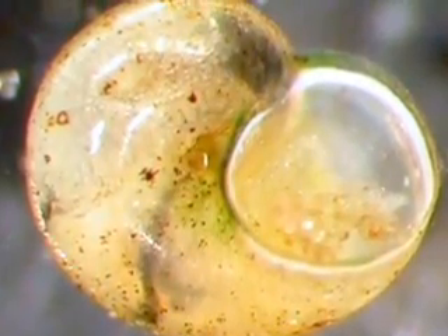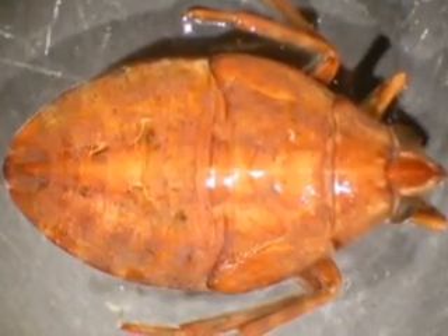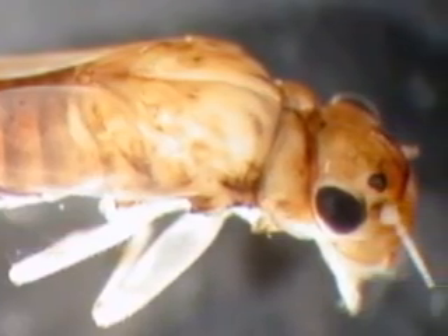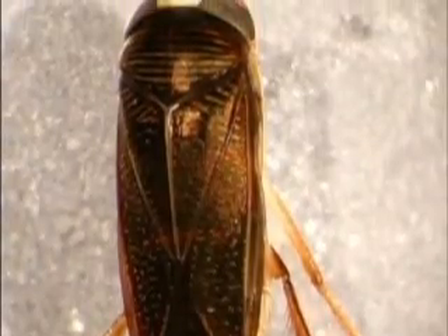Benthic invertebrates are animals which live in the bottom of the lake. Most people are familiar with things such as crayfish, clams, mussels, and also insect larvae. These animals live under rocks, in the mud, or also in the sand.